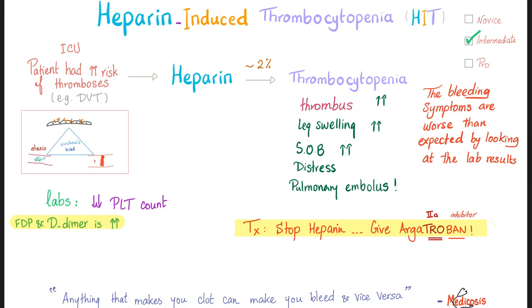Look at the name — argatroban. 'Ban' means inhibitor of thrombin. Thrombin is factor 2. Argatroban is a thrombin inhibitor. Pharmacology makes so much sense once you understand what you're talking about.